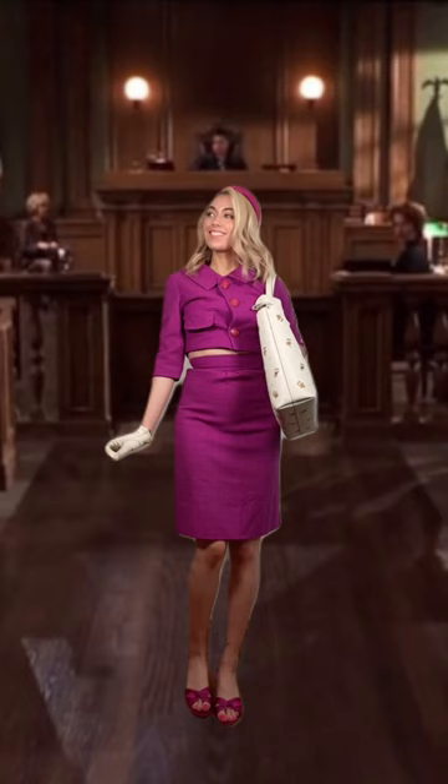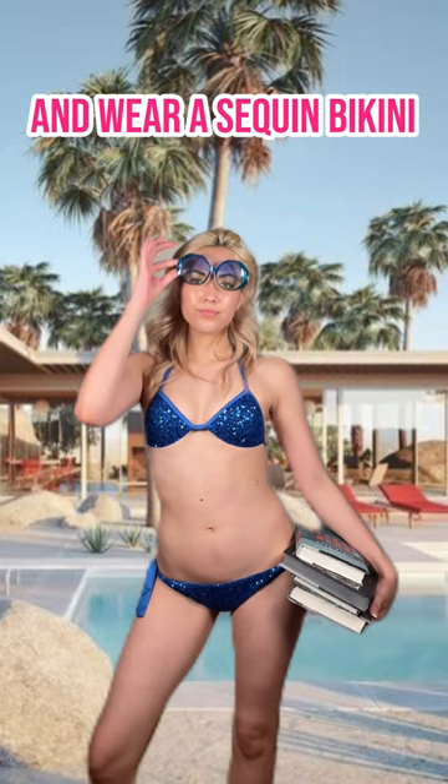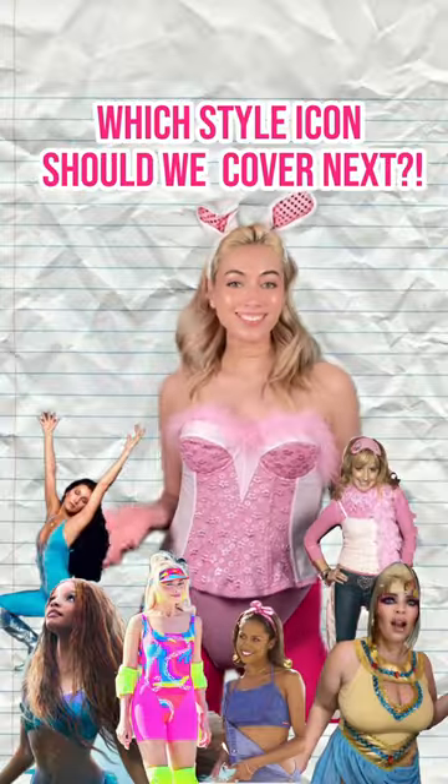Then have an epiphany and realize that you need to be yourself and save the day in your signature pink power suit. And of course, you can have feminine hobbies while being successful and wear a sequin bikini while doing it. Which style icon should we cover next?